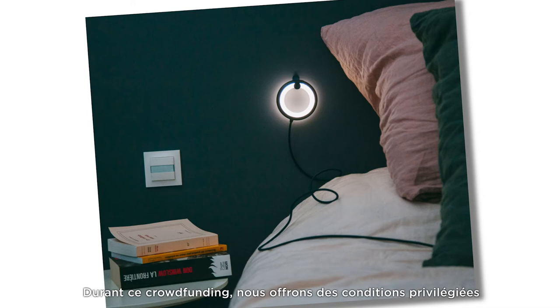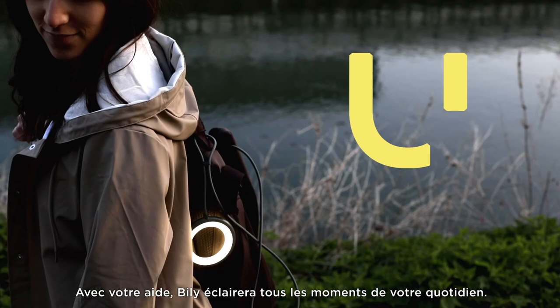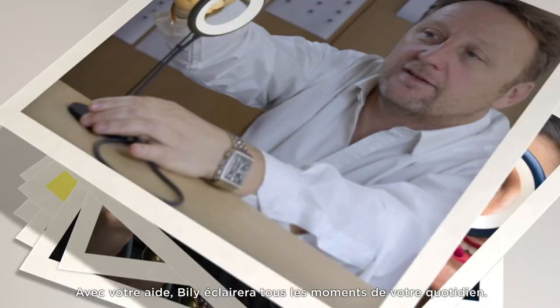During the crowdfunding stage we are offering special insider access to discover this new lamp. With your help Billy could soon be lighting up your every day. We're counting on you. Thank you for your support.